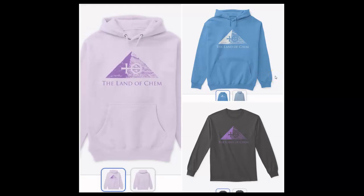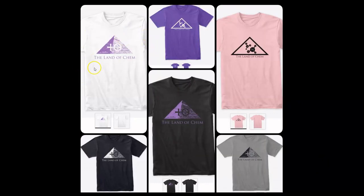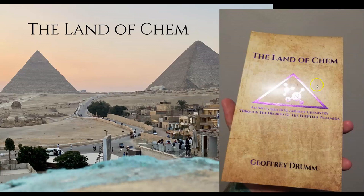Just a quick reminder that if you want to help support the channel, check out thelandofchem.com. There's brand new Land of Chem merch — awesome new hoodies, long sleeve shirts, the original Land of Chem t-shirts with the new fifth degree logo, and the OG second degree logo designed by yours truly. And don't forget, limited first edition print copies of the book — The Land of Chem: An Initiation into Ancient Chemistry Through the Degrees of the Egyptian Pyramids — all now available at thelandofchem.com. All of the orders mean more to me than words can possibly ever describe. Thank you so much.